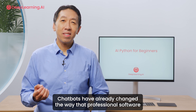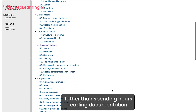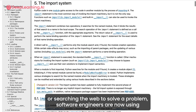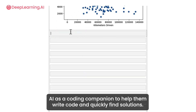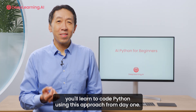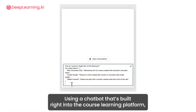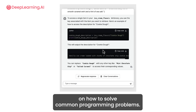Chatbots have already changed the way that professional software engineers write code in their day-to-day work. Rather than spending hours reading documentation or searching the web to solve a problem, software engineers are now using AI as a coding companion to help them write code and quickly find solutions. As a new programmer in the age of AI, you learn to code Python using this approach from day one. Using a chatbot built right into the course learning platform, you have access to friendly expert advice on how to solve common programming problems.